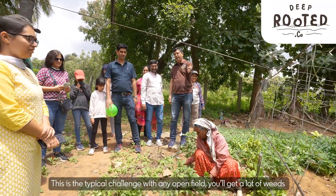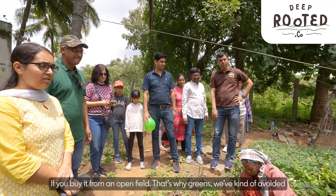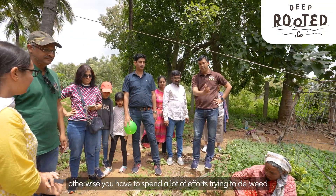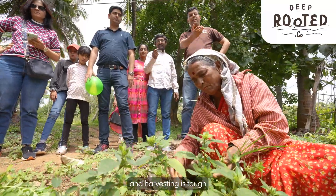This is actually the typical challenge with any open field — you will get a lot of weeds, and this is what you will end up with. If you buy open-field greens, that's why we have kind of avoided that. If you go inside the polyhouse, you will not see any weeds. Otherwise, you have to spend a lot of effort trying to de-weed. One rain and it will be flooded and full of weeds, and harvesting is tough.